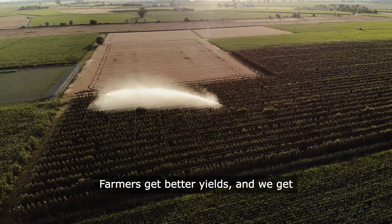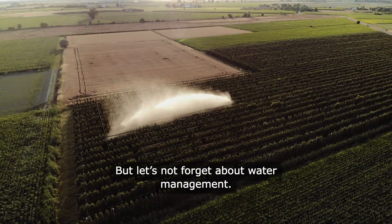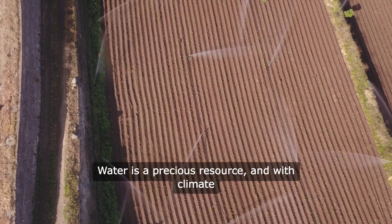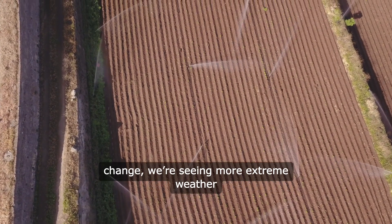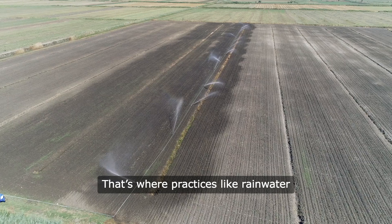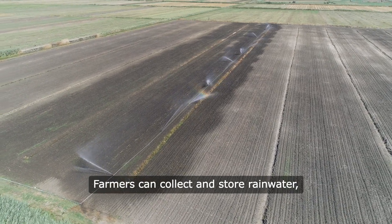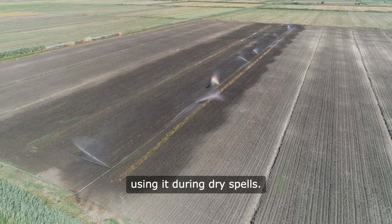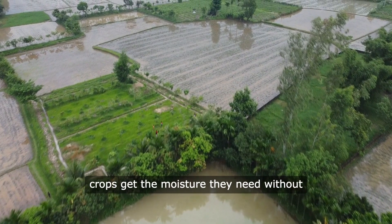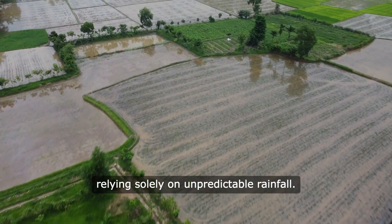Farmers get better yields, and we get cleaner air and a healthier planet. But let's not forget about water management. Water is a precious resource, and with climate change, we're seeing more extreme weather patterns — droughts, floods, you name it. That's where practices like rainwater harvesting come into play. Farmers can collect and store rainwater, using it during dry spells. It's a simple yet effective way to ensure crops get the moisture they need without relying solely on unpredictable rainfall.